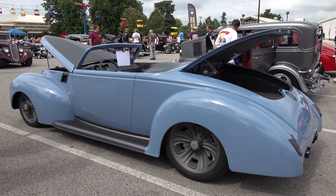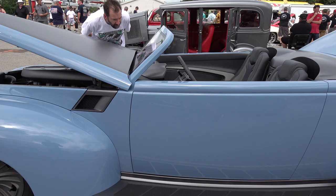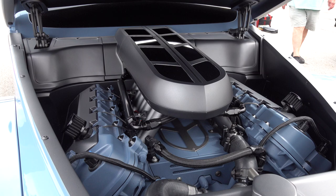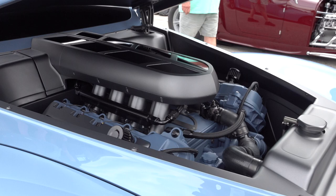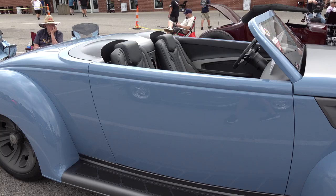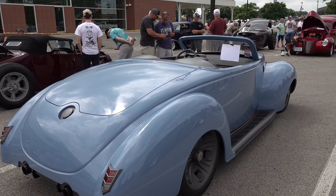I knew y'all would want to see it. I tried to find more information on it — it did not win Good Guys Street Ride of the Year 2023, but it was one of the finalists. I talked to the guy that owned the car hoping to get more information, but I didn't get much. Everybody asks what's cool, and this is one I point to — have you seen that 1939 Ford modern street ride sitting out there? Because it is cool.